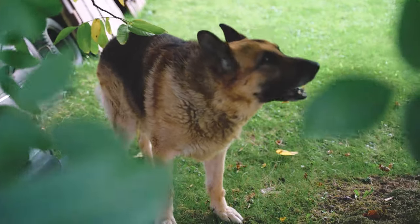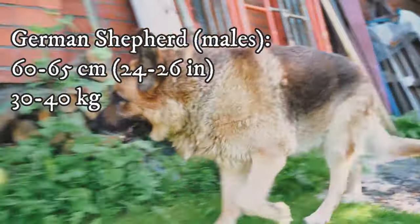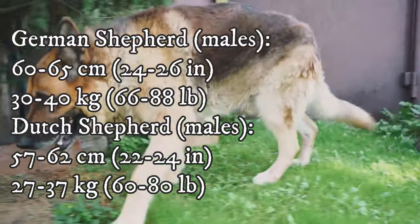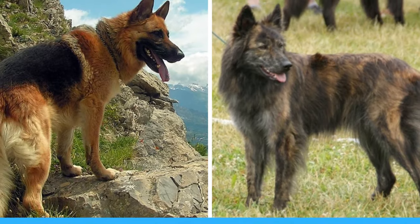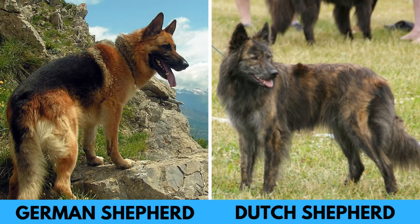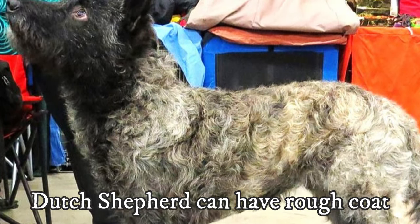When it comes to appearance, two prominent distinctions stand out – size and color. You can see the size comparison on the screen right now. The Dutch Shepherd is a slightly shorter and leaner dog breed of the two. While this difference is noticeable, it is not substantial. Both dogs can have either short or long coat, but the Dutch Shepherd can also be rough haired, even though this variety is fairly rare.